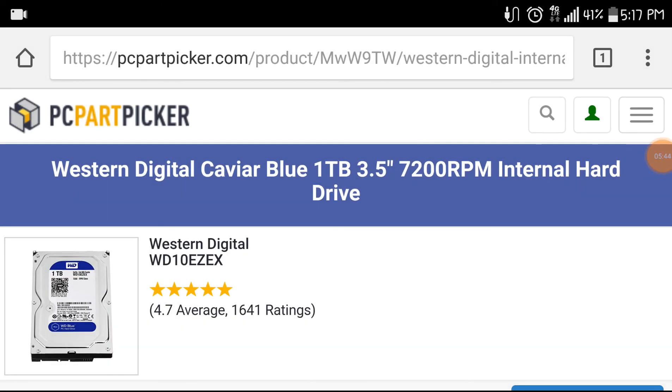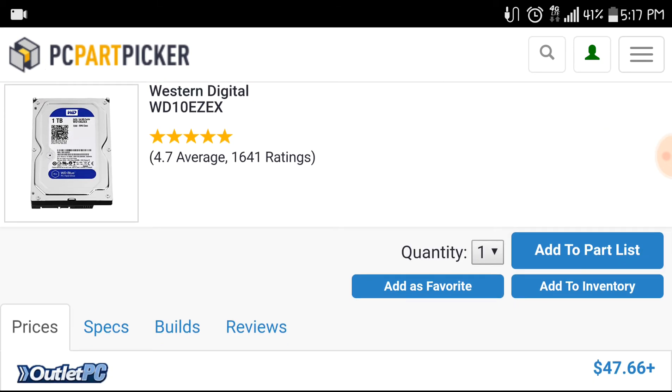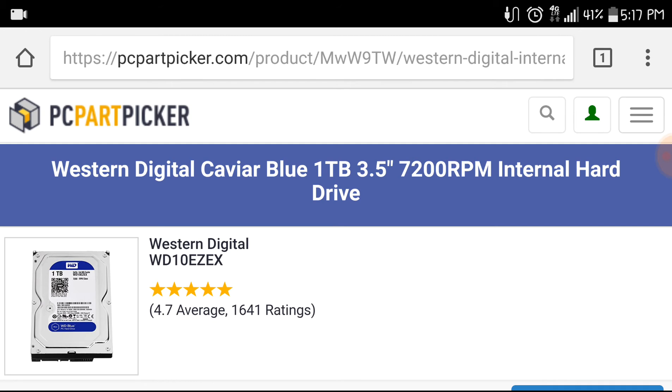For storage, we're going with a Western Digital Blue 1TB hard drive, which is the cheaper option from Western Digital. It gives you a full terabyte of space, which is enough for the average user to install games and so on. It's less than $50 as you can see. We aren't going to be able to put an SSD in this build because even the cheapest SSD is around $50 as well, which would put us over budget. But it could be easily upgraded later if you wanted to add an SSD as a boot drive, or if you could go up to around $630 to $650.